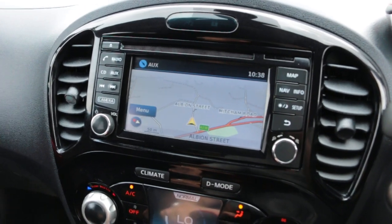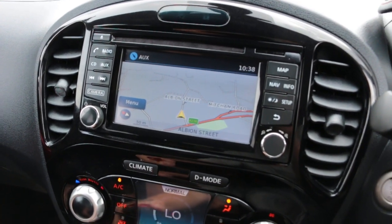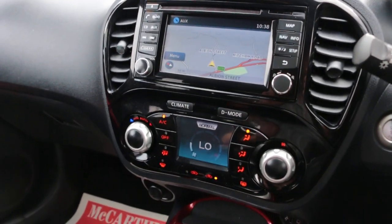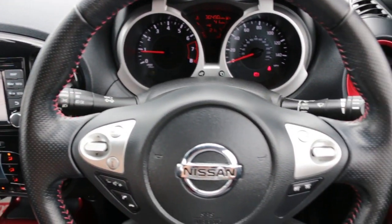The car has satellite navigation, Bluetooth, DAB radio, AUX connection, 360-degree camera, two-zone climate control air conditioning, and a multifunction steering wheel.